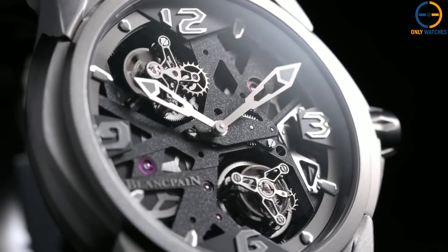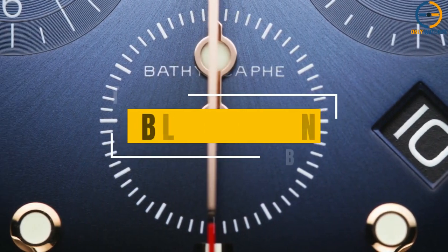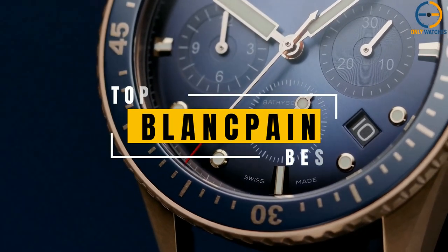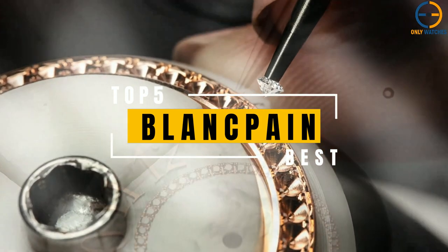Hello everyone, welcome to the Only Watches channel. Blancpain is the world's oldest watchmaking brand with a history reaching 1735. Gian Jacques Blancpain opened his first studio on the top floor of his home in Villaret, today known as Bernice Jura, in the territory of the Swiss canton of Bern, part of Switzerland's French-speaking region.